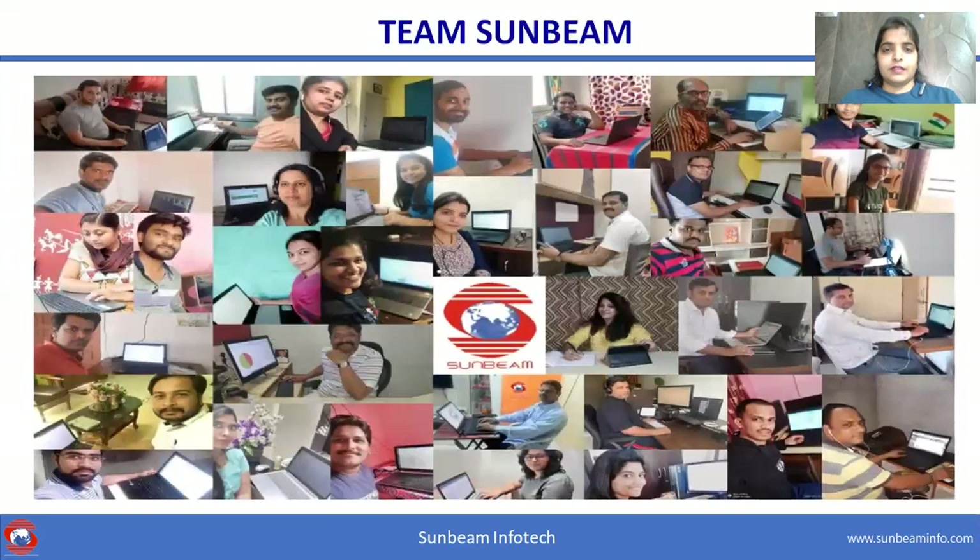If you want to explore new ideas and reach new heights, join us at Sunbeam. Thank you.